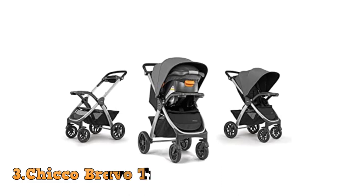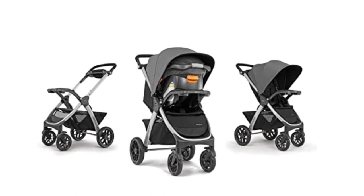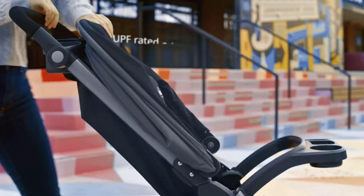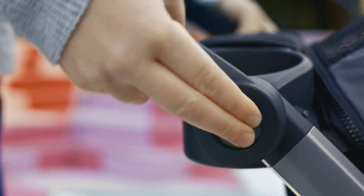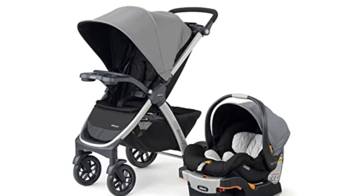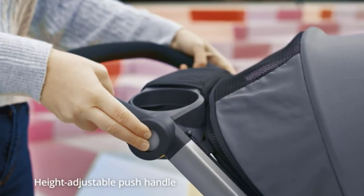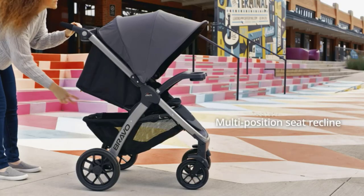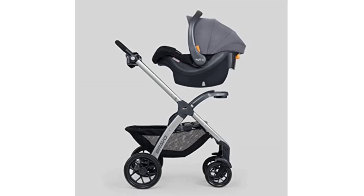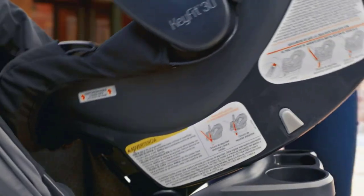Number 3: The Chicco Bravo Trio Travel System. The Chicco Bravo Trio Travel System is a top-of-the-line stroller and car seat combo designed to provide maximum comfort and convenience for both parents and babies. This travel system is versatile, stylish, and easy to use, making it an excellent choice for new parents looking for a reliable and functional travel solution. It is designed to be a complete travel solution for babies from birth up to 50 pounds, including a versatile Bravo stroller, a KeyFit 30 infant car seat, and a KeyFit car seat base.